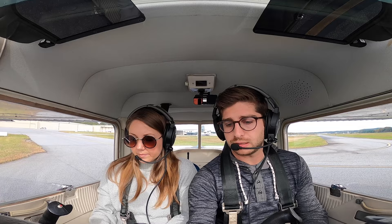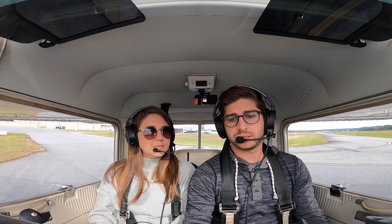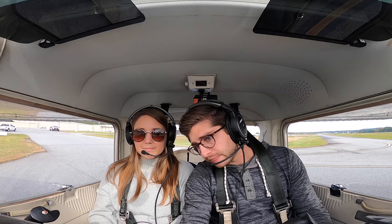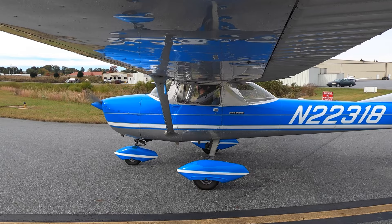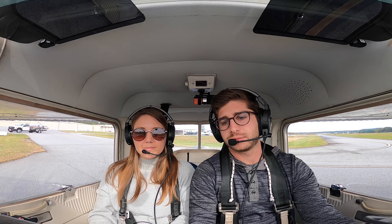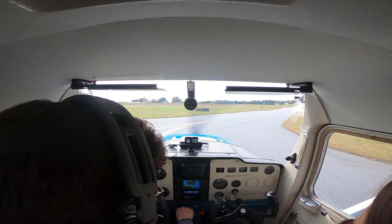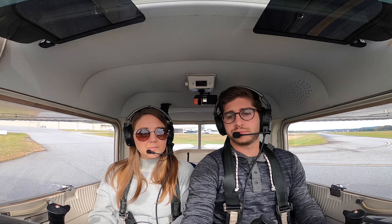Avionics on, these are both off. Flaps up, mixtures rich, landing light on, beacon on, nav lights off, pitot heat cold, carb heat off, on both tanks, primer locked, master on. We'll go to 1,700 RPM. I'm shocked by how quiet it is. You'll probably feel a little bit of a power difference. Good drop-in recovery confirmed multiple times. Free and correct controls.